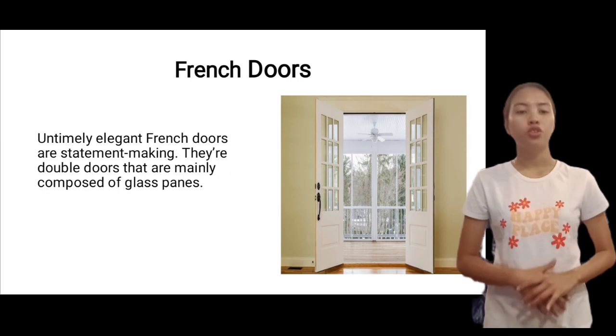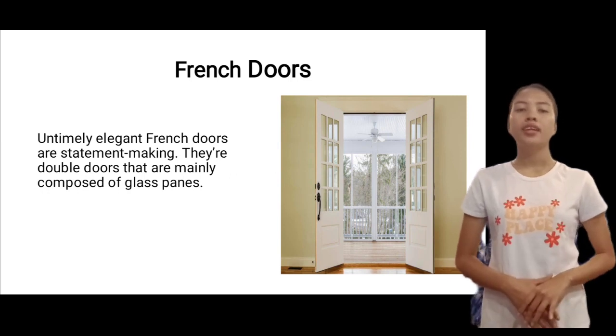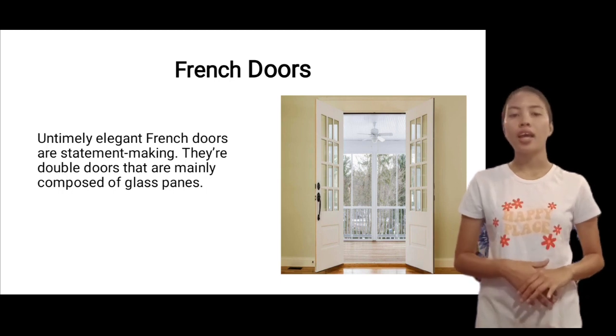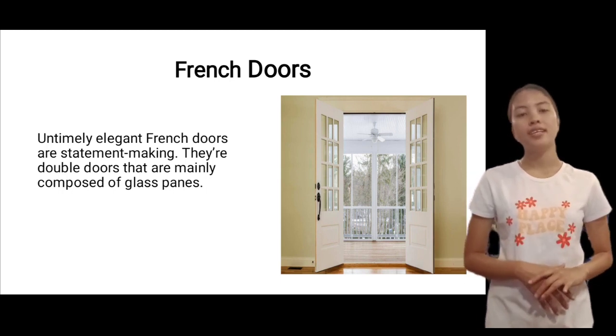Next is French doors. Timely elegant, French doors are statement-making. They are double doors that are mainly composed of glass panes. The two doors open inward and can open together or independently.